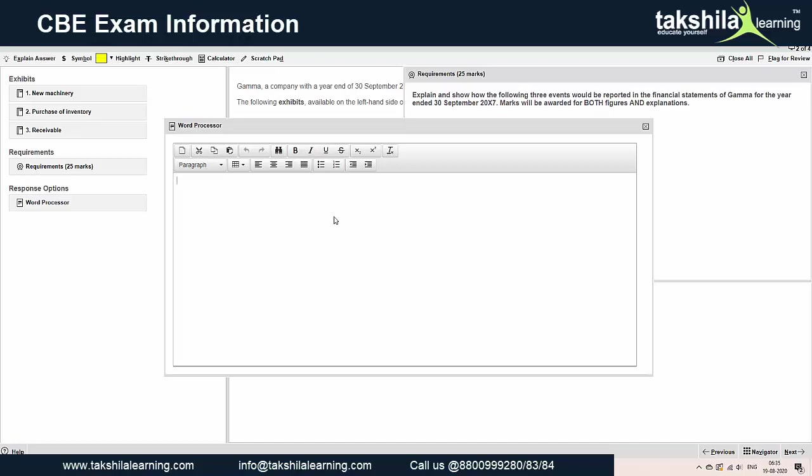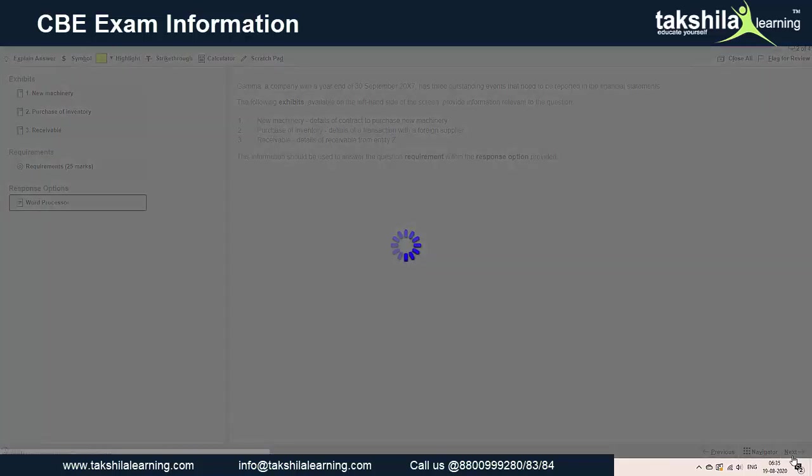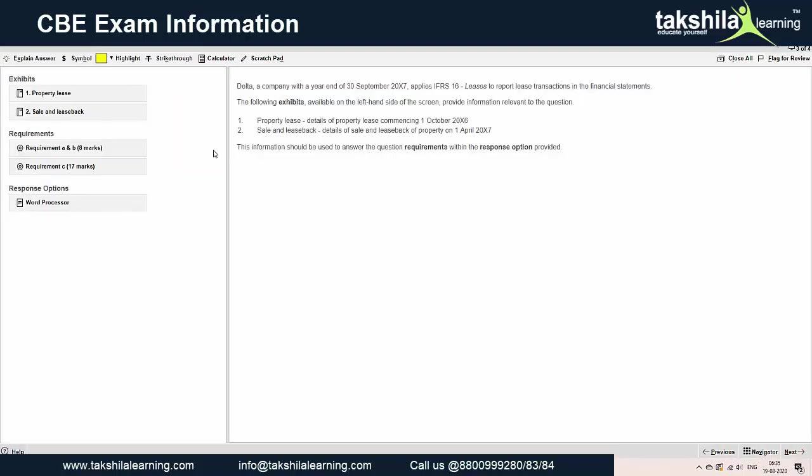For the third question, it is the same: the requirement is given, then the exhibits, and you type your answer in the response option. This is the only addition that is changing, and I think it is making your life easier.